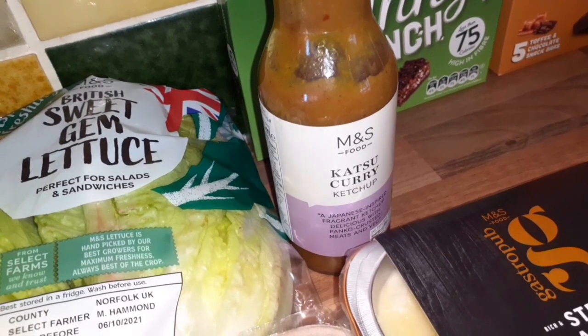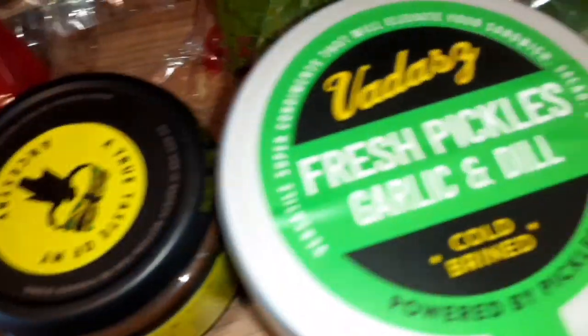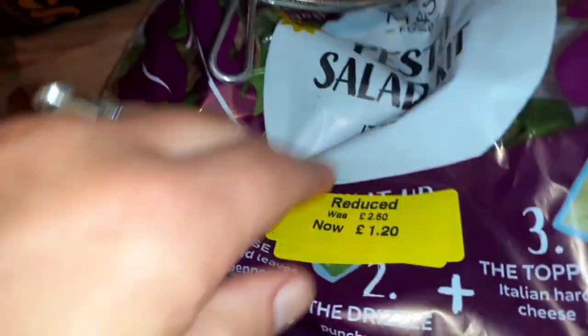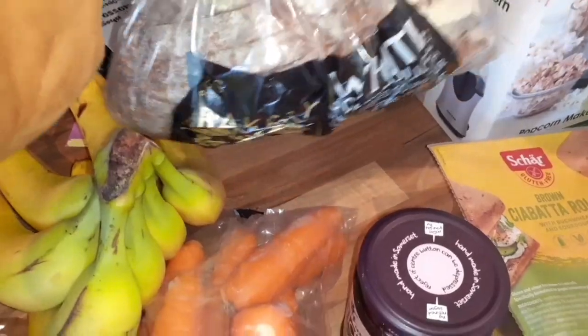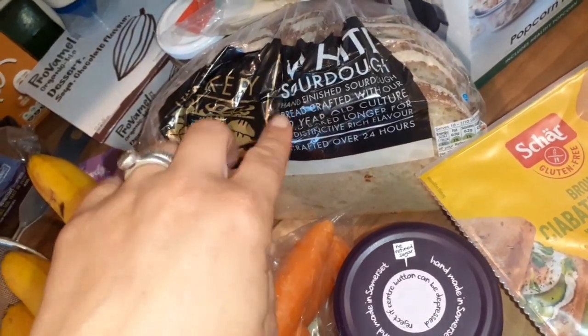I've got some British sweet gem lettuce and this katsu curry ketchup - JJ from her channel told me about it, so I got it for Ryan. Then three golden kiwis which were only 65p, and this fresh pickled garlic - it's unpasteurized, so it's like fermented vegetables, really good for the gut. There's also a pesto salad kit that was reduced to only £1.20, loads of bananas, a bag of organic carrots because we go through them so quickly, and a white sourdough bread - we like to go to a local bakery but if we can't, we'll get sourdough from the supermarket. Plus a bag of potatoes.